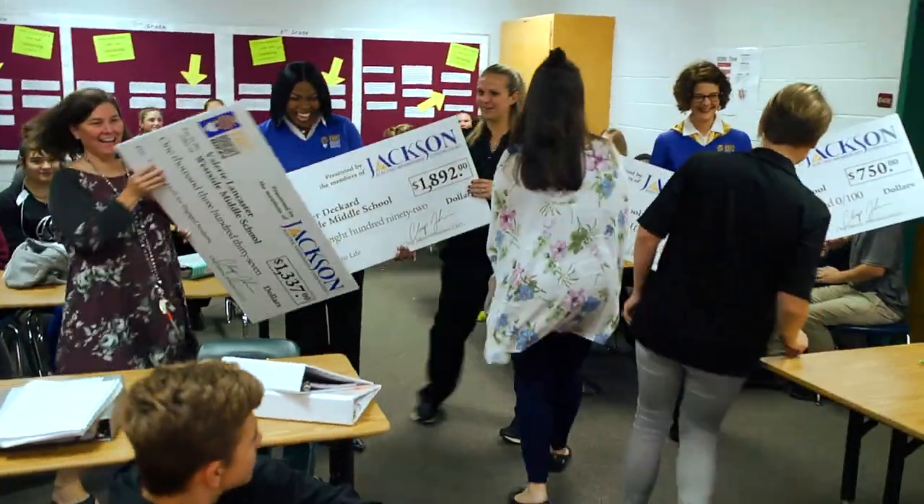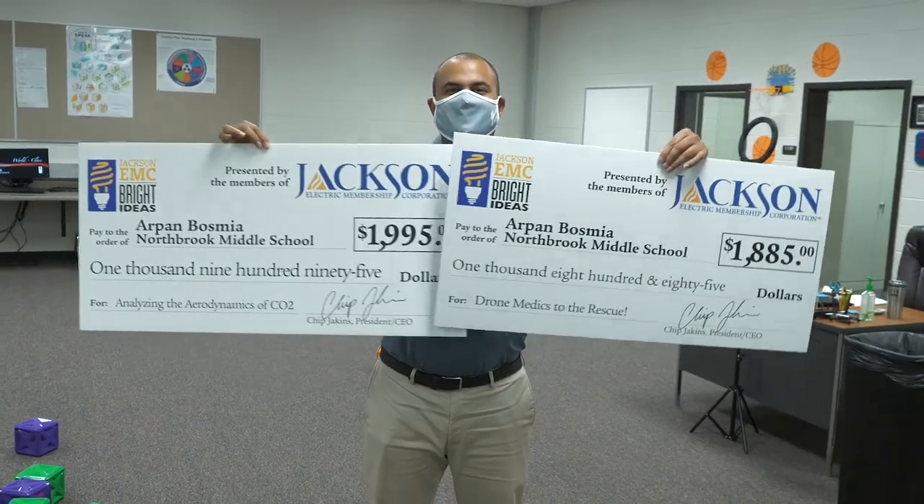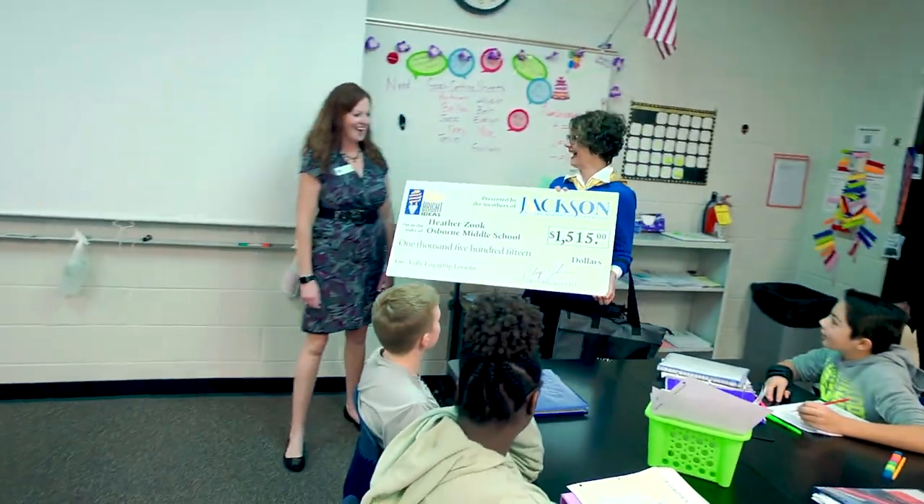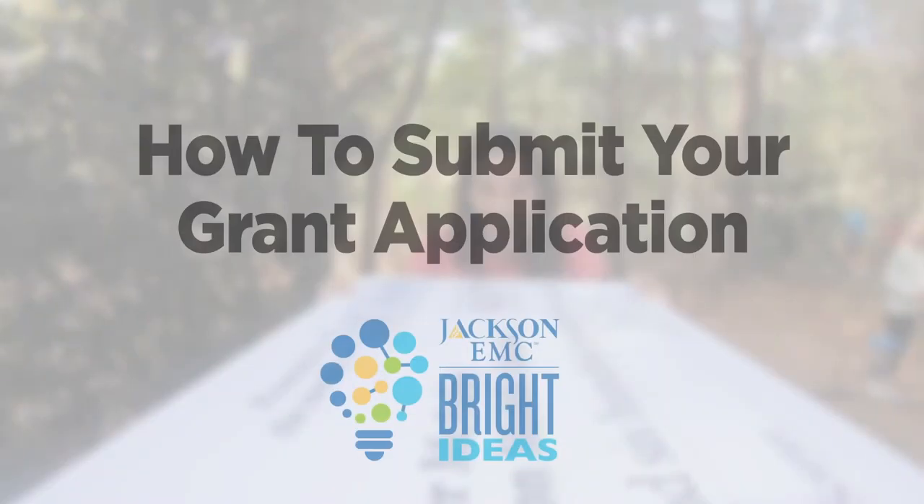If you are a middle school teacher in our service area with an innovative classroom project, we would love to bring a big check to you. Let's take a look at how to submit your Bright Ideas Grant application. Submitting your application is a simple and straightforward process, but there are a few things to keep in mind. Let's walk through it together.